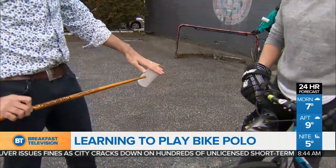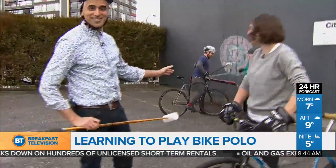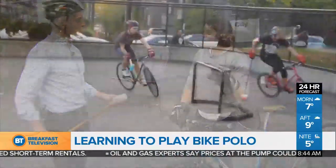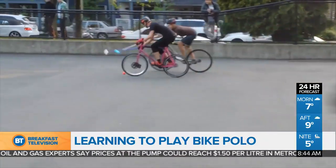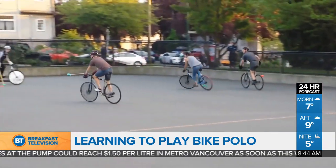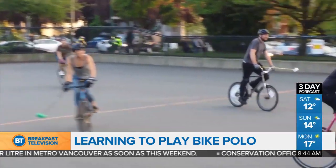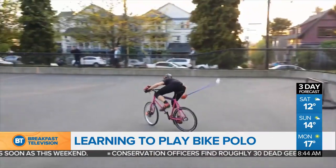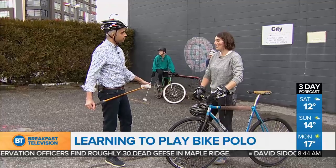How many people play on the court at one time, and what are the rules that really make it unique? There are about six people on the court at any time, so it's three on three. Some of the really basic rules are things like you can't put a foot down. If you put a foot down, then you have to cycle the half court and tap in with the mallet before you can play the ball again. The scoring rule is you have to score with the end. And then there's a lot of rules around contact because it is a physical sport, so just making sure that things like checks are clean and no one gets hurt.